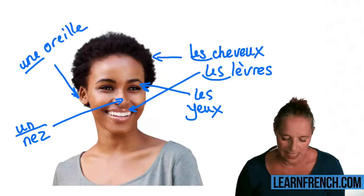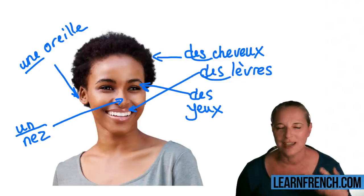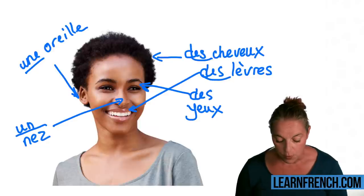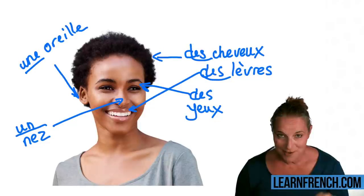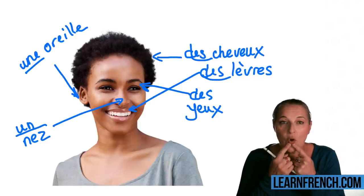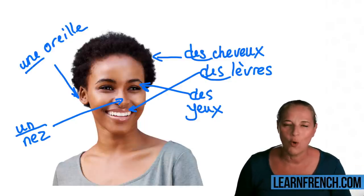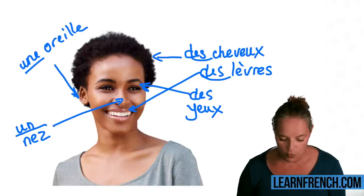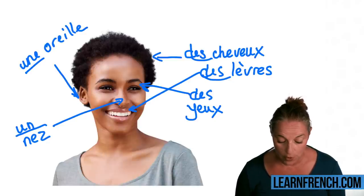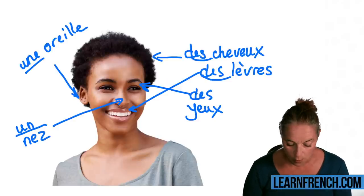Equally, if you wanted to use the indefinite article, you would say 'des lèvres,' 'des cheveux,' 'des yeux' — it works as well. And as a matter of fact, lipstick is 'rouge à lèvres' — red for lips.